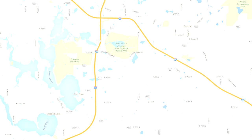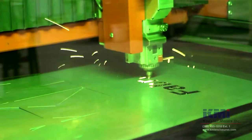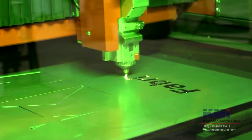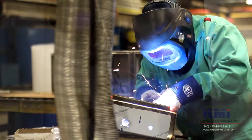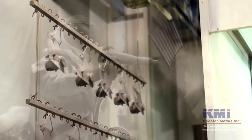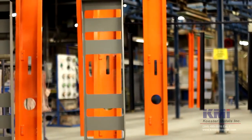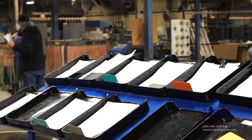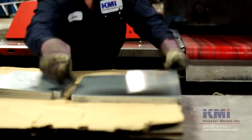Centrally located near major cross-country interstates in Fremont, Indiana, KMI's 10-acre fabrication facility is equipped with technologically advanced laser cutting, CNC punching and bending, excellent welding skills, an incredible automated powder coating paint line capable of coating four colors of powder simultaneously, as well as sophisticated assembly capabilities. KMI is fully integrated and does not rely on outside contractors that could place product quality and on-time delivery at risk.